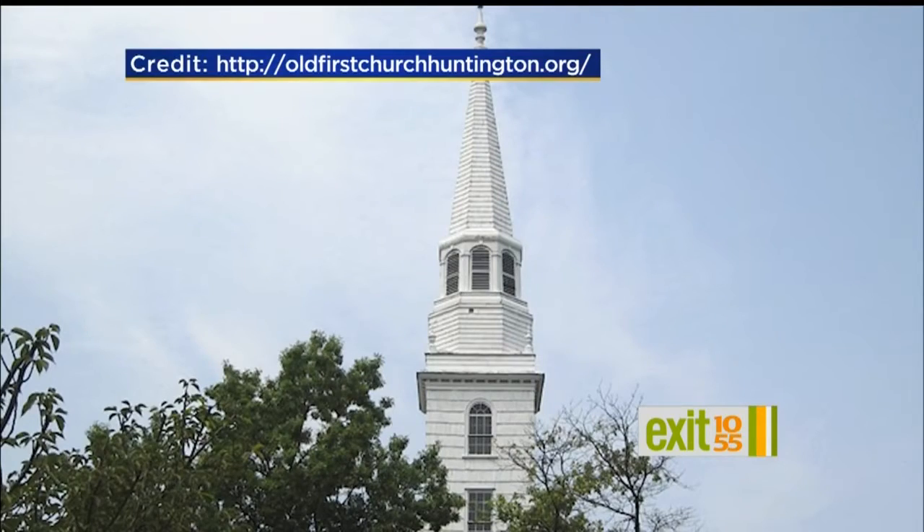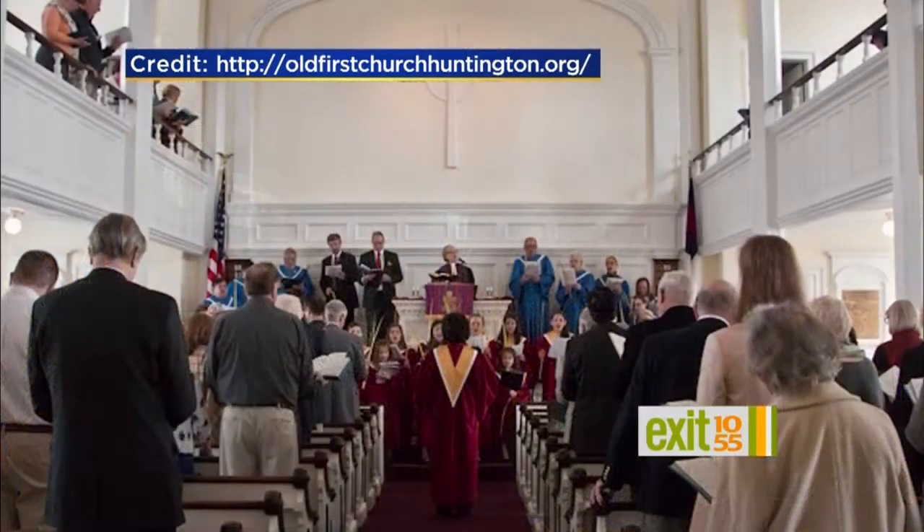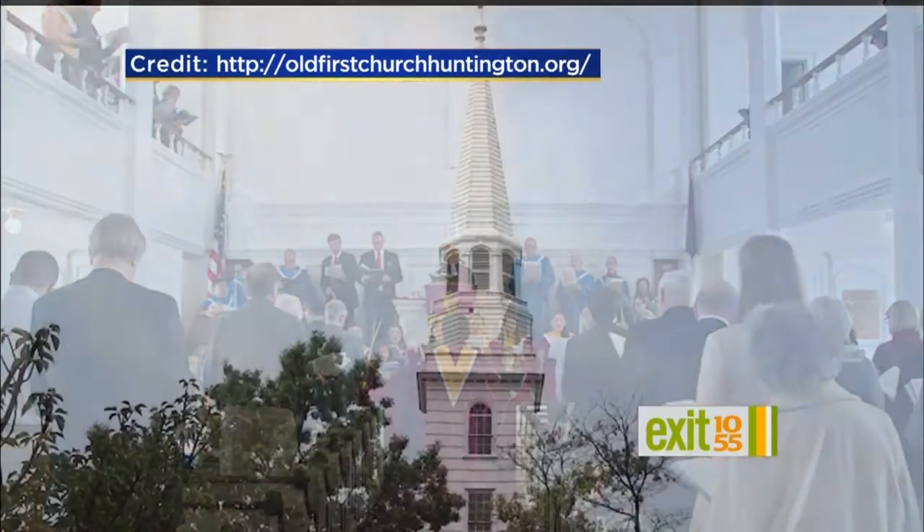We're seeing the steeple before the scaffolding was put on it. How will it change, Reverend? For one thing, there won't be pieces falling on the sidewalk — we are grateful for that. But it's going to be certainly much more stunning visually than it has been. There's been lots of peeling paint and things coming down, and we're just delighted that it's going to look brand new.